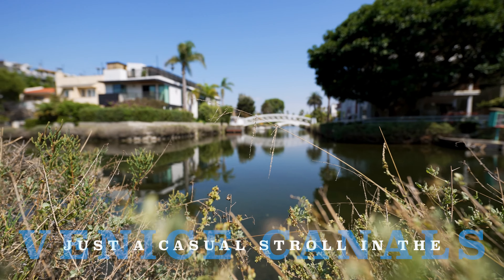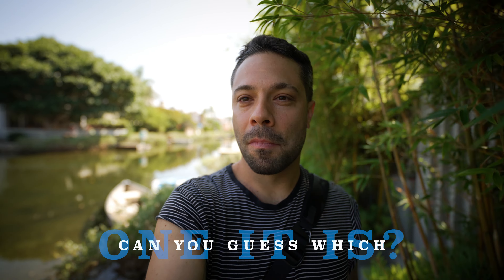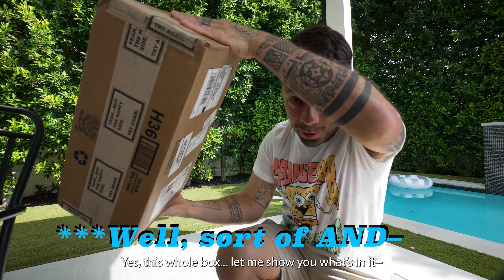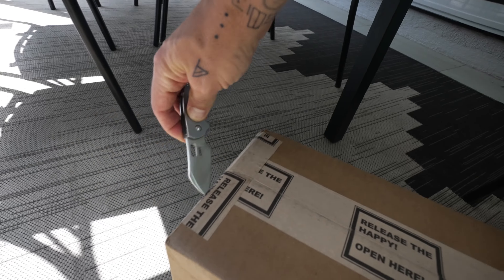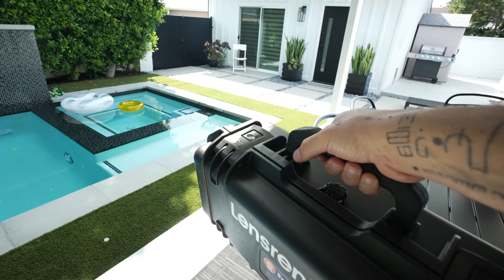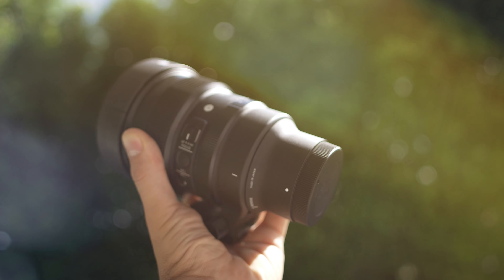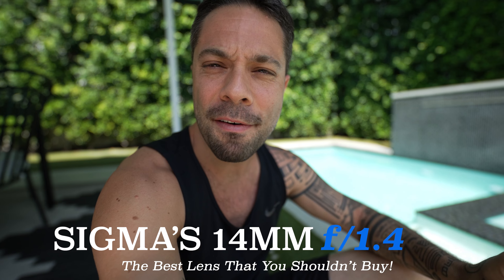Just a casual stroll on the Venice canals with a not-so-casual lens — can you guess which one it is? This just arrived in the mail today. It's probably not what you think; it's a vlogging lens. This whole box — let me show you what's in it. This ridiculous lens is Sigma's 14mm f/1.4.